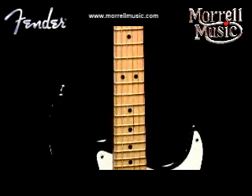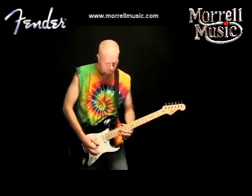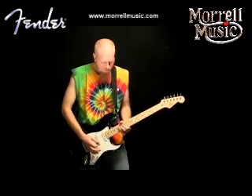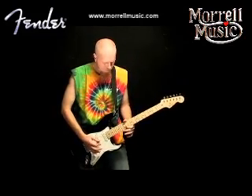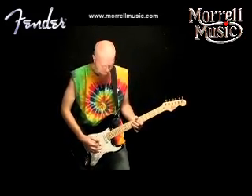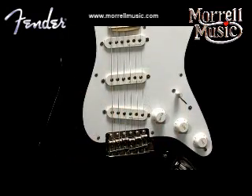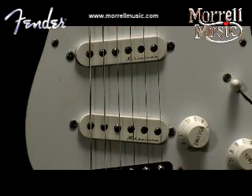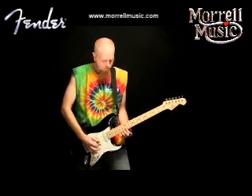The Eric Clapton Stratocaster guitar is guaranteed to please all you slow hand fans. Among the cream of the crop, this signature strat offers special features including a trio of Fender vintage noiseless pickups, plus powerful active mid-boost and TBX circuits, all of which make it one of the most versatile instruments we offer.